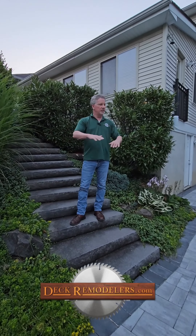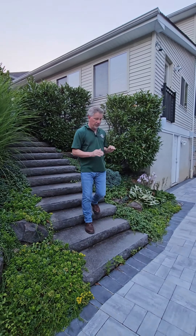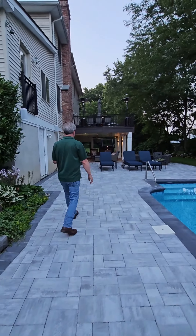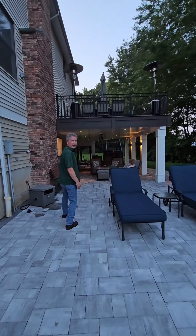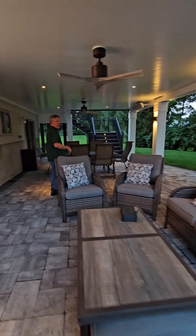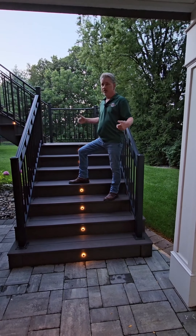How cool is this space — just redid the entire backyard, new pavers. This was a really hard space to build in. We put in a new deck, expanded deck, full under-deck space — great place to hang out. Got the TV over here, so on a hot sunny day they can hang out in the shade underneath here. Perfect place for the kids and family to hang out.